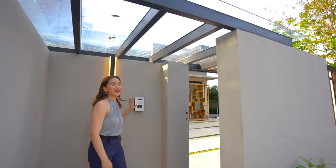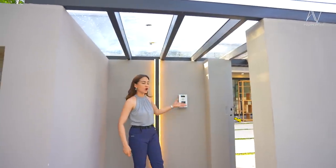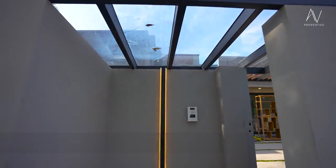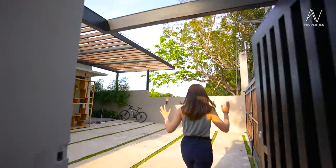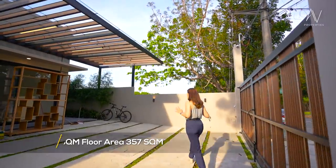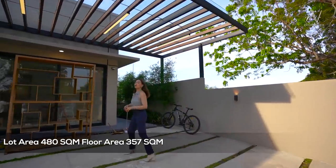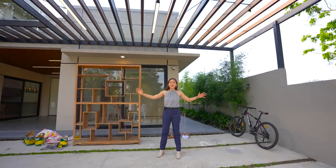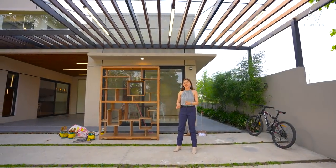So here we have our smart doorbell — it has a camera and audio, so you'll be seeing the people who are ringing your doorbell. This property sits on a 480 square meter lot area with a total floor area of 357 square meters. And this covered carport can comfortably sit two to three cars.